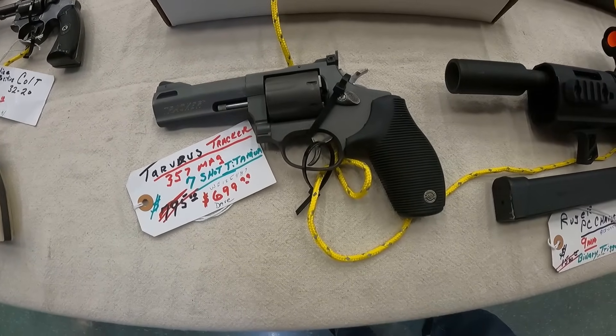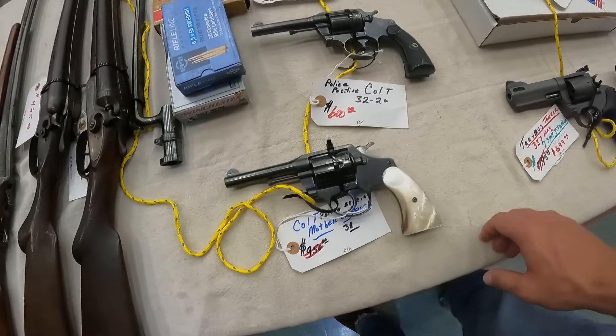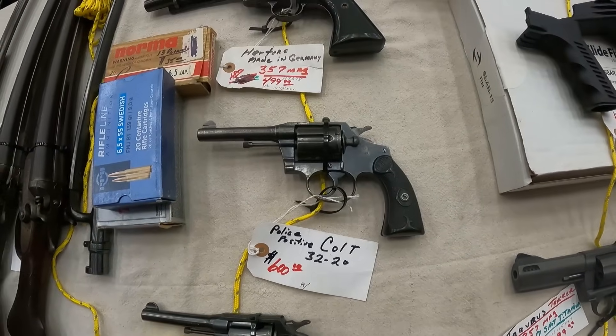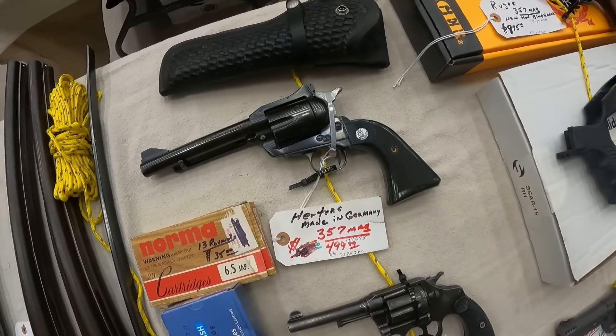Taurus Tracker .357 Mag, 7-shot titanium — good looking gun, $700. The Colt Mother of Pearl, $389.50. A Colt Police Positive .32-20, $600. And a Herbers .357, $500.